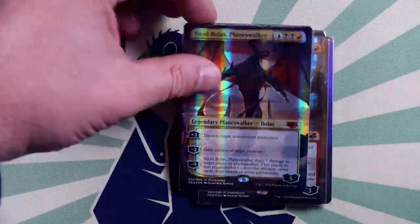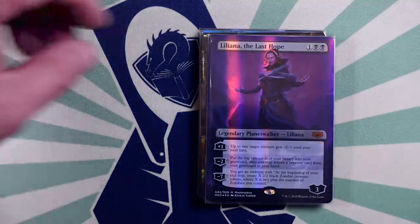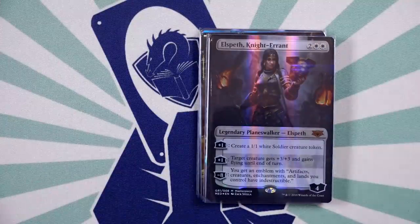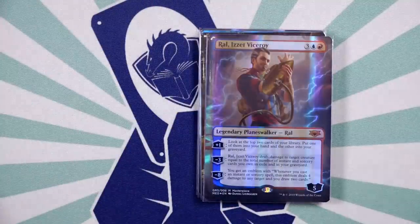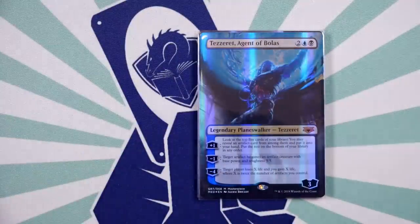That brings us to implementation. Even if the Mythic Edition were one of the best products that Wizards had ever produced, you simply cannot consider it in isolation from its disastrous implementation. Players were dismayed to discover that the product would be sold exclusively through the Hasbro Toy Shop, given its poor track record with other exclusive Magic products such as the San Diego Comic-Con promos.